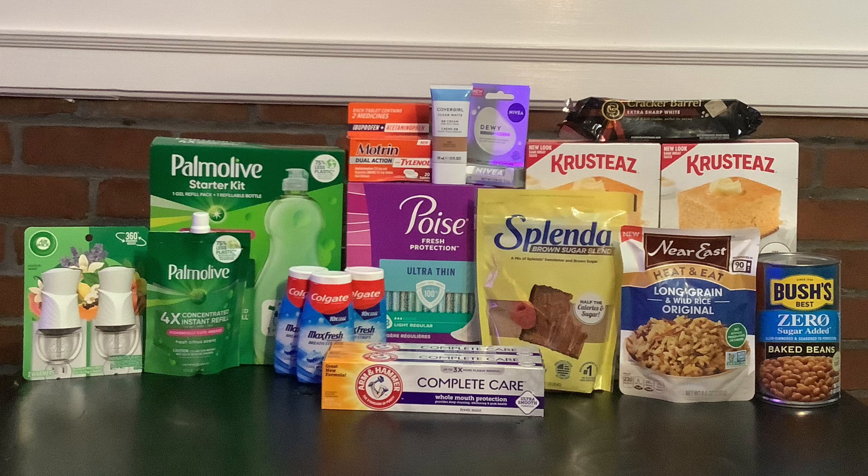Next we have the CoverGirl Clean Matte BB cream. This one was actually $3.51 on clearance, but it wasn't marked that in the store — it was online — so you have to get a price match in the store. I cashed out at self-checkout and the young man gave me the price match with no problem at all. I'm submitting to ibotta for a $2 rebate and $2 back on Shopmium, which makes this free and a $0.49 money maker. That was the fourth money maker — such a great welcome back!